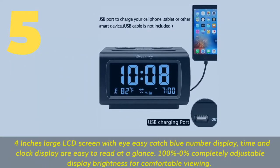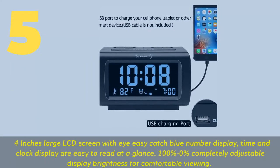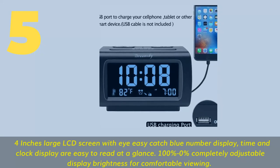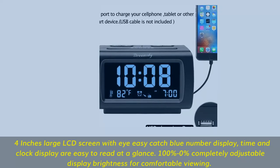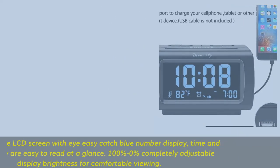Number 5. A 4-inch large LCD screen with easy-to-catch blue number display — time and date are easy to read at a glance. 100% to 0% completely adjustable display brightness for comfortable viewing.